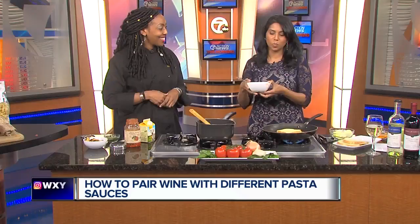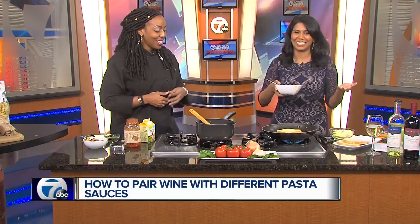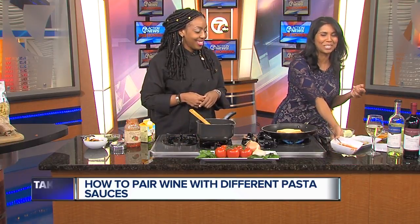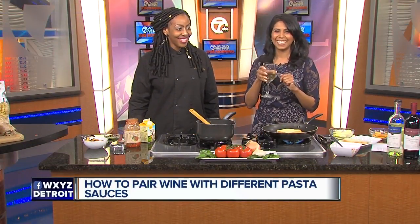Delicious! Thank you so much. I have to try the wine along with this, right? Well, definitely! I want to make sure we put the information up on the screen if you want to learn more about the Platinum Chef. Thank you so much for coming in, really appreciate it. I will save you ladies a glass. Well, thank you for that — enjoy!